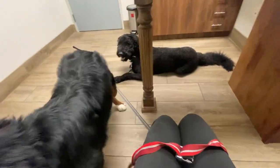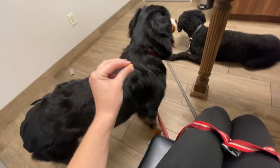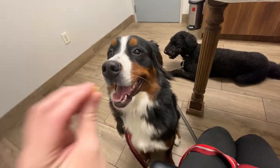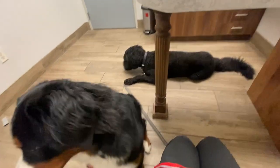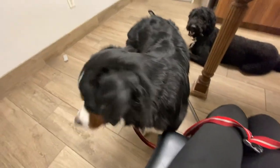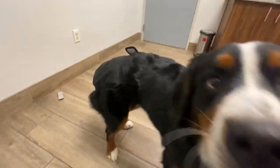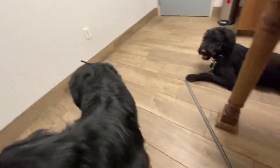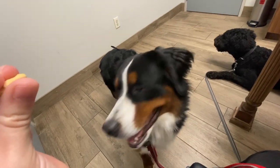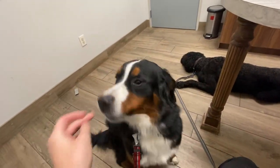Are you here then? Mercedes, sit. Are you being a good girl? Sit. Good girl. Bringing two dogs to the vet is no joke, especially with this one. Sit. Yes, good girl.